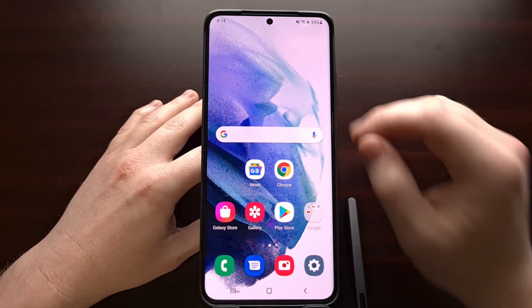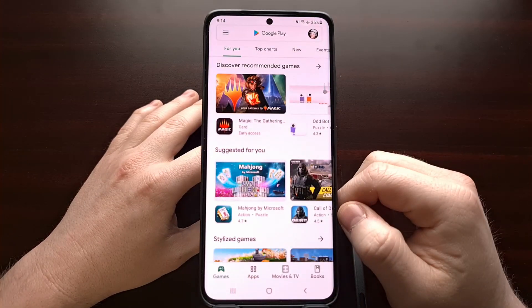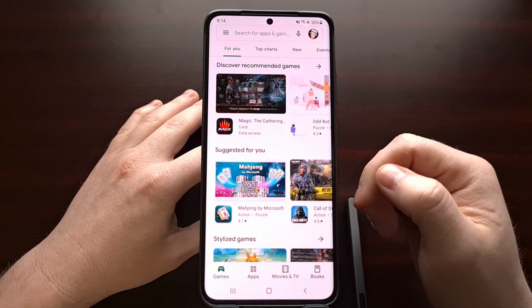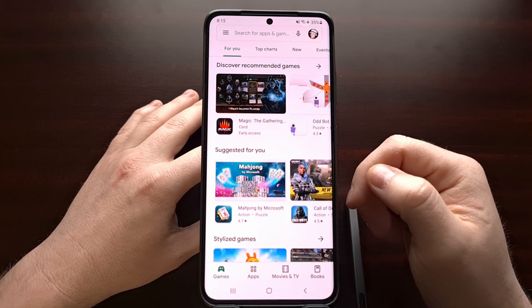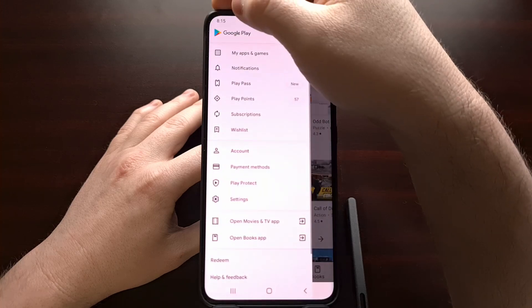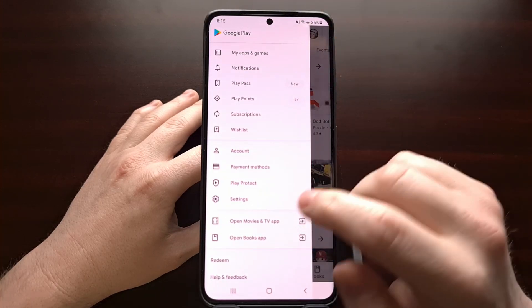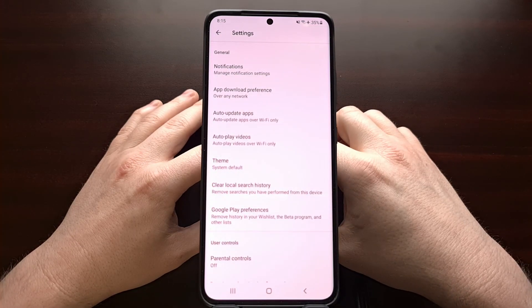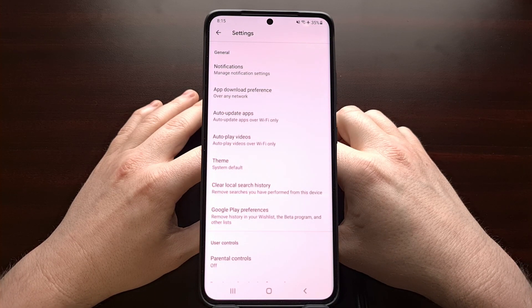It's a really simple check — we don't even need to download any third-party applications. All we need to do is open up the Google Play Store application itself, expand that hidden menu, and then tap the Settings option to dive into the settings area for this specific application.